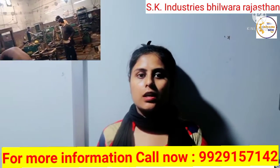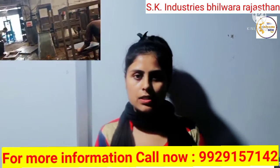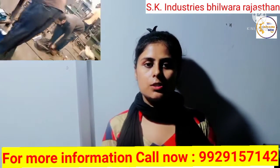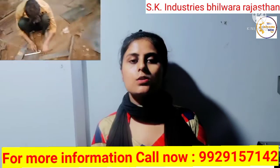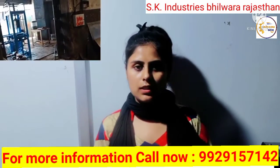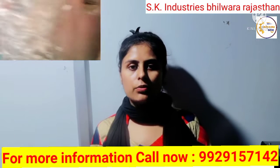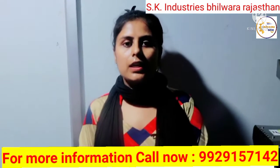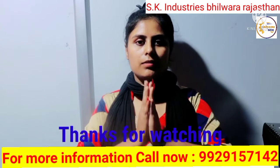Friends, our contact number is given in the display and description. You can call anytime from 9 AM to 6 PM. You can get detailed information about these machines. Friends, please subscribe to this channel, like the video, share it with your friends. See you in the next video — thanks for watching.